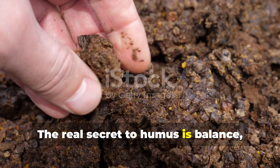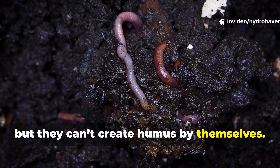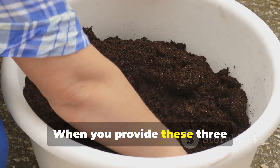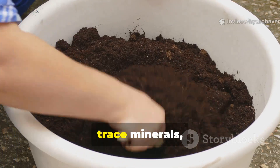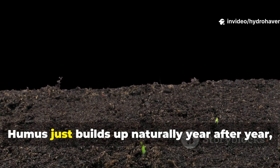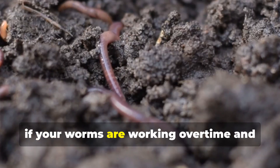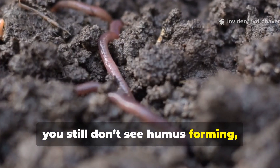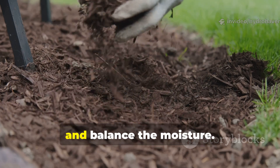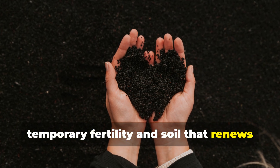The real secret to humus is balance, not just worms alone. Earthworms are powerful allies, but they can't create humus by themselves. They need a mineral base, fungal partners, and consistent moisture to really finish the job. When you provide these three factors — carbon balance, trace minerals, and moisture stability — their work becomes permanent. Humus just builds up naturally year after year, instead of vanishing between seasons. So if your worms are working overtime and you still don't see humus forming, don't blame them. Just fine-tune the environment they're working in, reintroduce minerals, feed the fungi, and balance the moisture. That's truly the difference between temporary fertility and soil that renews itself for decades.